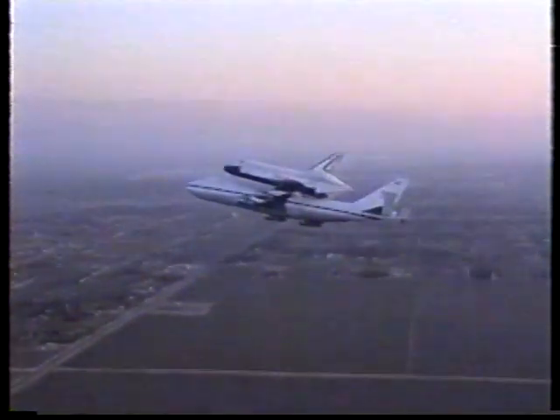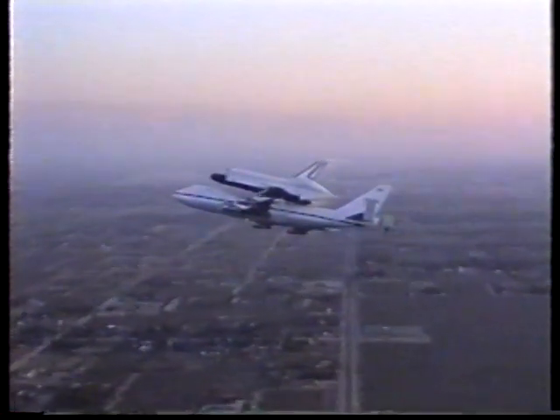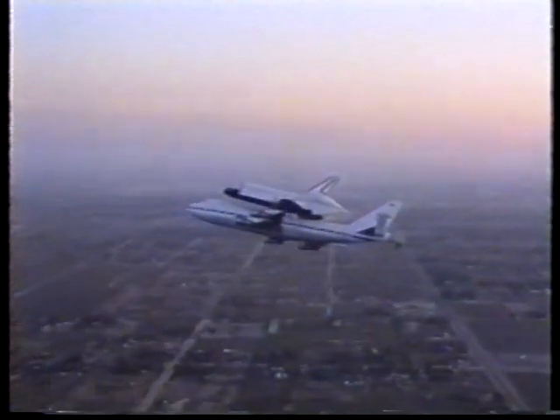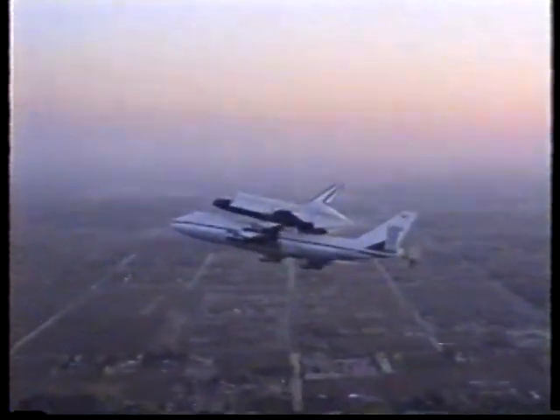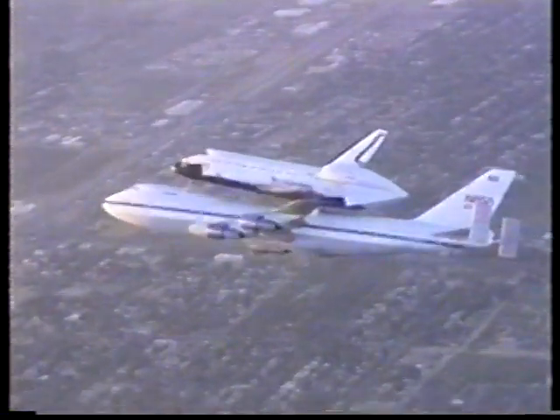This is a view of Endeavour taken from a NASA chase plane, a T-38 jet chase plane, as Endeavour left the Palmdale facility on its way to the Kennedy Space Center.